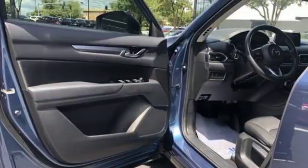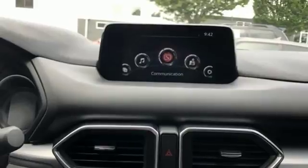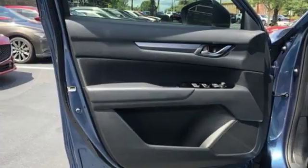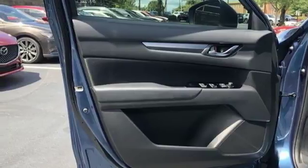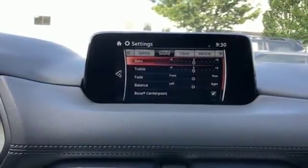Skyactiv G-Engine, Manual Tilting Steering Column, Bluetooth Wireless Audio Streaming, Manual Telescoping Steering Column, Wireless Phone Connectivity, External Memory Control, Aluminum Wheels, Push Button Start, and Automatic Transmission.